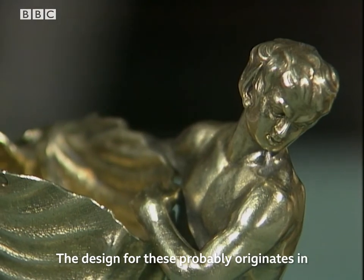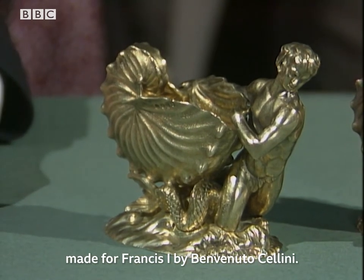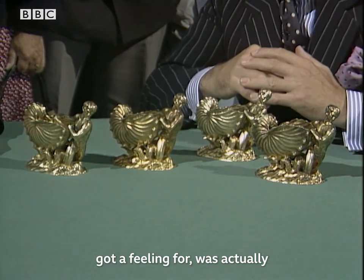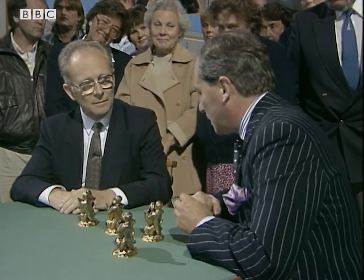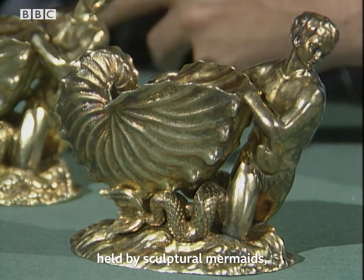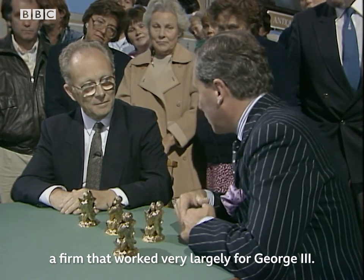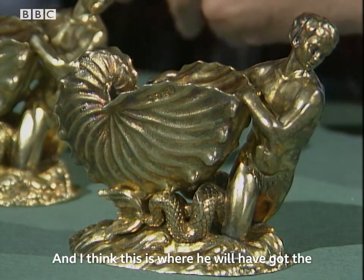The design for these probably originates in the 16th century. There's a very famous salt cellar made for Francis the First by Benvenuto Cellini, but I think the design that Paul Storr will have seen was at Windsor Castle — some sauceboats and salt cellars made by Nicholas Spremont in the 1740s, with the idea of shells being held by sculptural mermaids, mermen, and tritons. He worked with a firm that worked largely for George III and would have seen those at Windsor Castle, probably even repaired them from time to time.